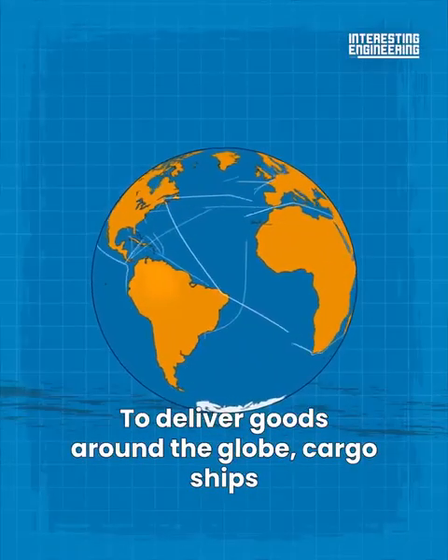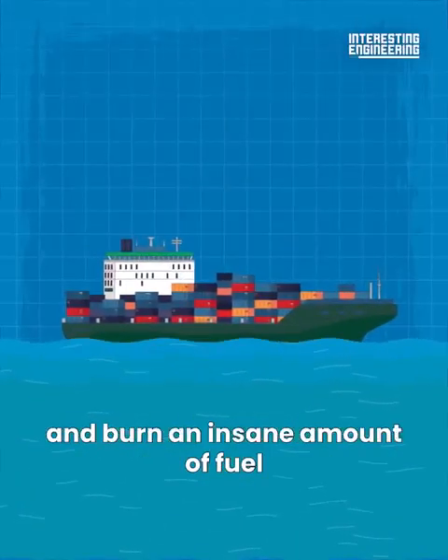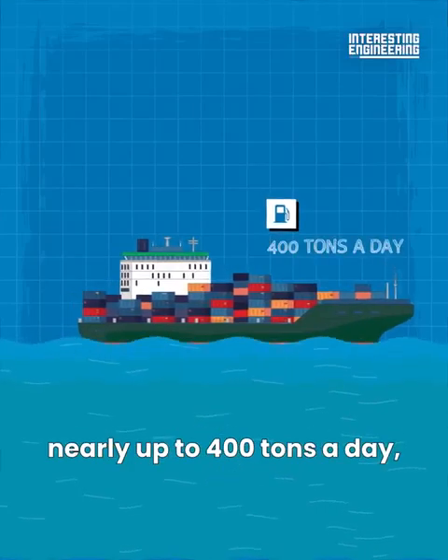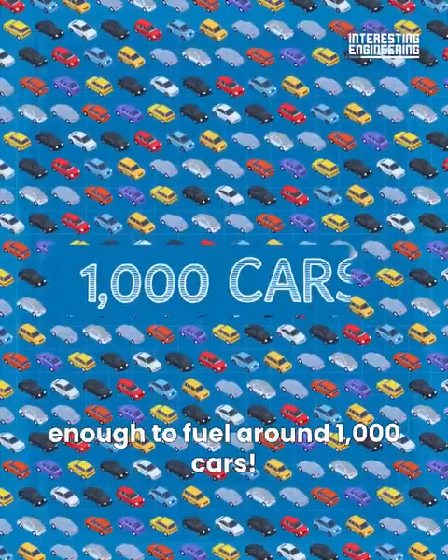To deliver goods around the globe, cargo ships need to travel thousands of miles every day and burn an insane amount of fuel — nearly up to 400 tons a day, enough to fuel around 1,000 cars.